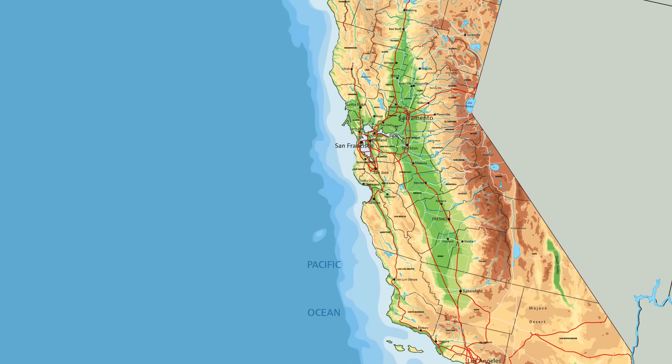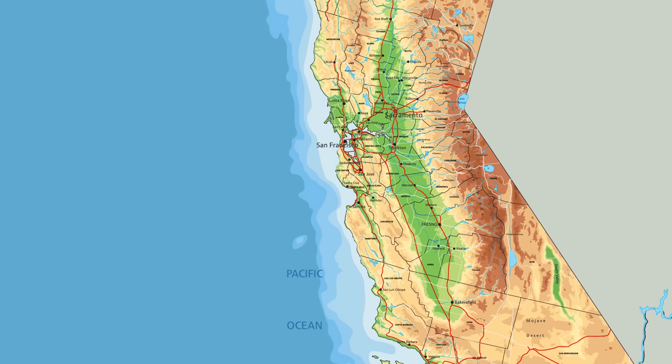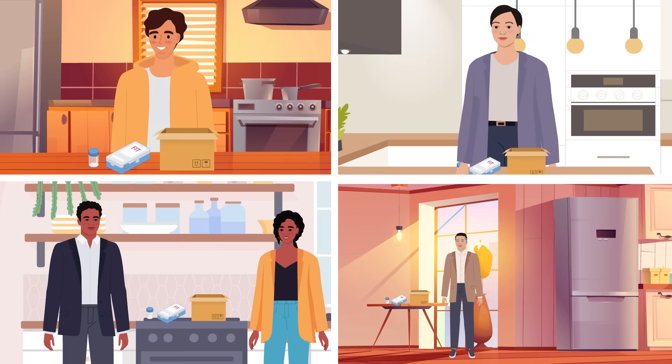In California, a program called the California Colon Cancer Control Program, or C4P, helped to increase the uptake of faecal immunochemical test screening for colorectal cancer to prevent colorectal cancer deaths and reduce health disparities. The C4P intervention was funded by the Centers for Disease Control and Prevention.